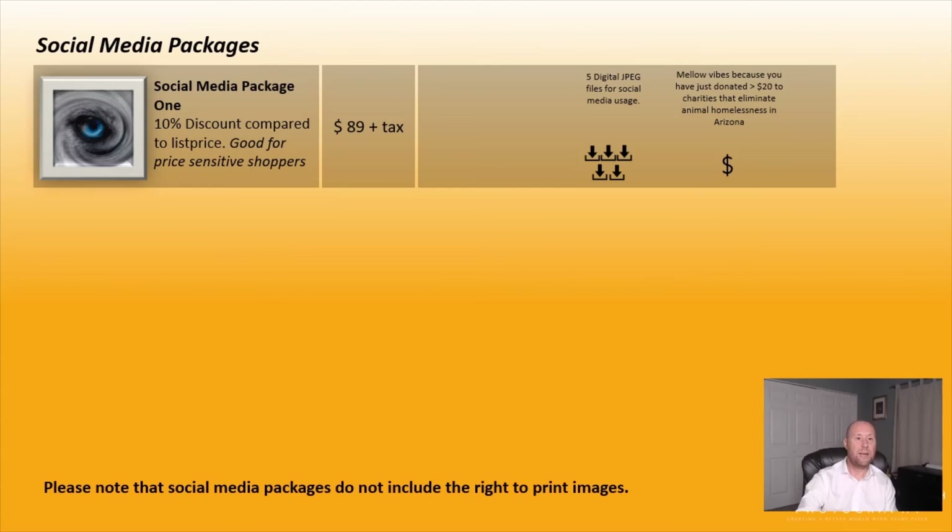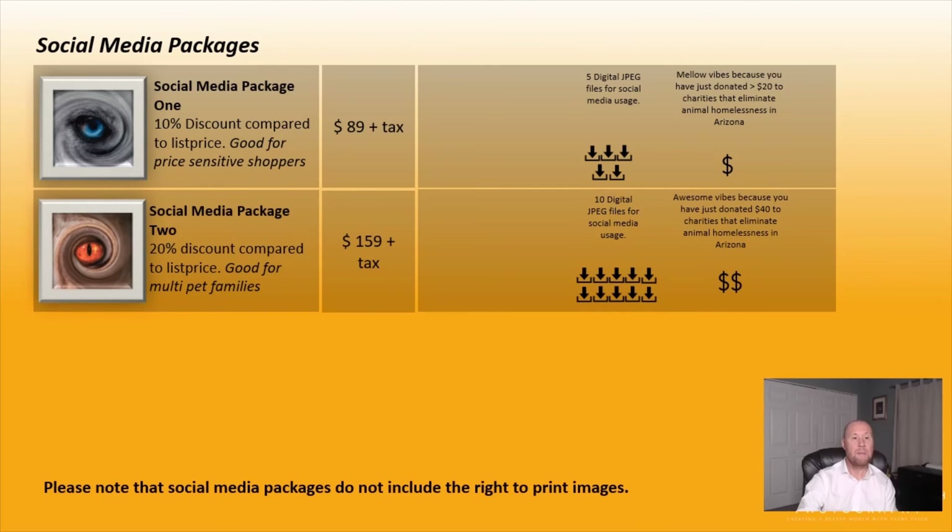The second social media package is a little bit larger, gives you 10 digital files, and because of that gives you 20% off as a discount.